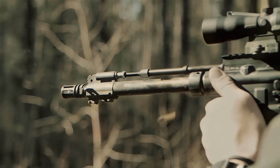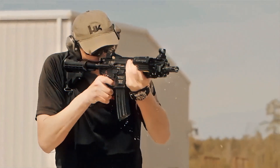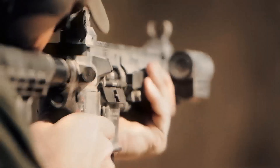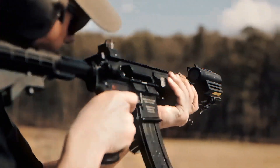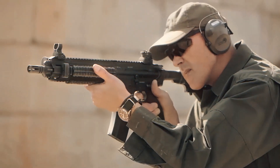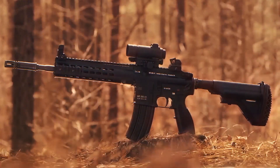It's the rifle that Navy SEALs trust in the most dangerous missions on Earth. The HK416 doesn't just fire bullets — it redefines what a modern combat rifle should be. When the stakes are life and death, this rifle's reliability and precision make it the weapon of choice for elite forces worldwide. But what makes the HK416 so special? Let's dive into the rifle that's become the gold standard in military operations.